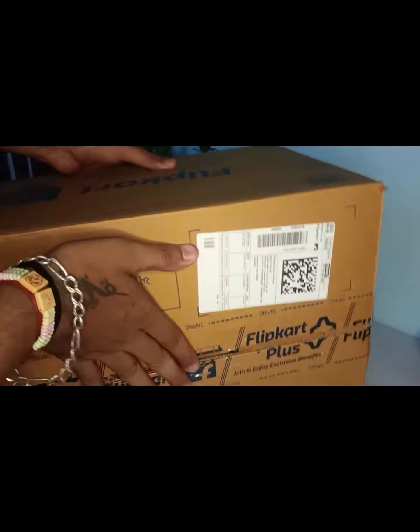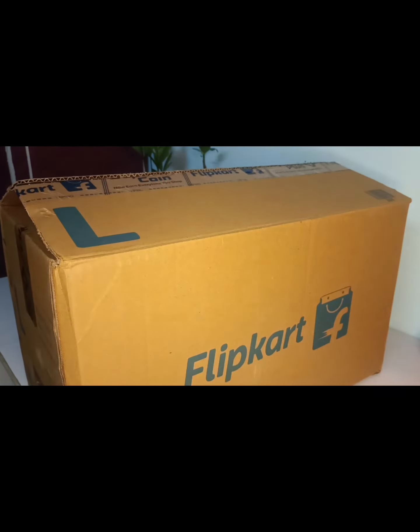So now I'm returning the parcel to Flipkart. You've seen the box was already damaged — both inside and outside. That was the experience I wanted to share with you all. This is all about this vlog. We are planning some one-day or two-day trip and we'll keep you updated. Bye bye, take care!